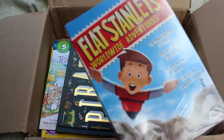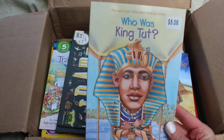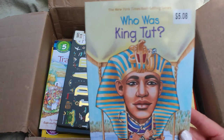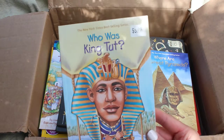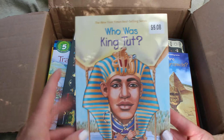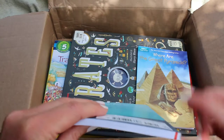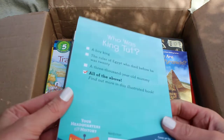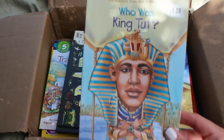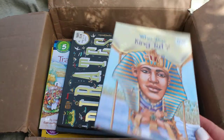Next is Who Was King Tut. We recently discovered the Who Was books and we're really liking them. My daughter is obsessed with Egypt so I wanted to pick up a few extra things for that. I do have a little price sticker here, and maybe a small red mark — but the book looks brand new. No big deal at all. I've gotten packages from Amazon lately that came in worse condition than this and they were brand new.